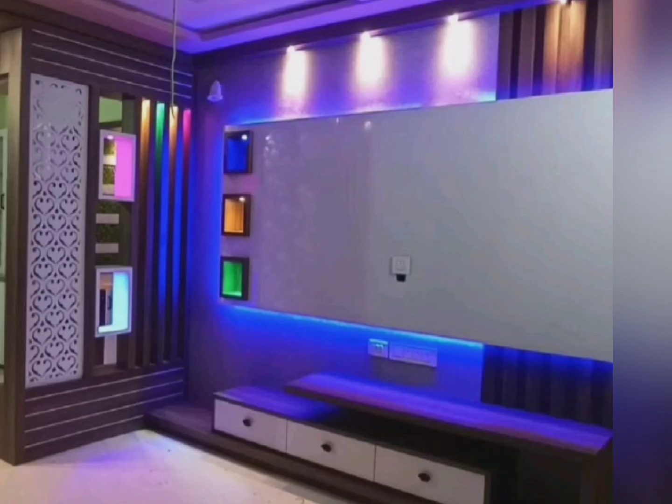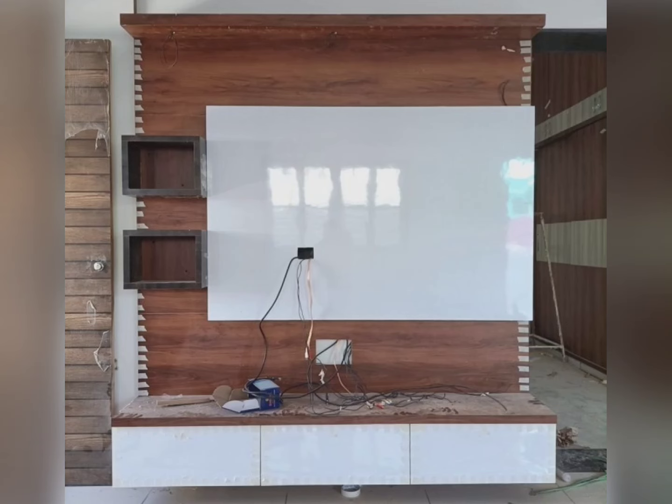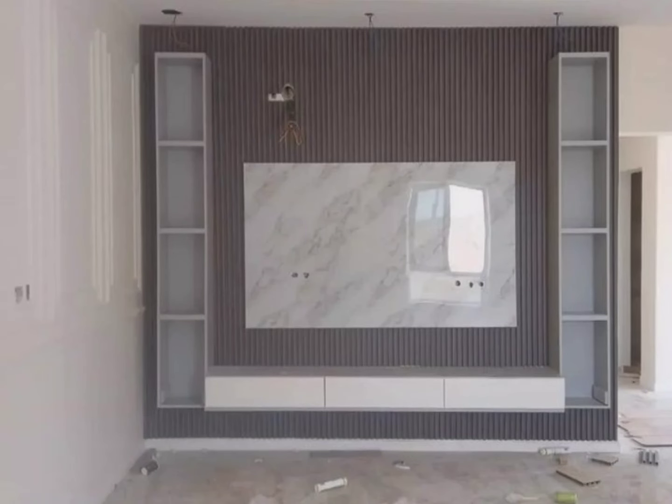Friends, this video will help you select the best TV unit for your home. Keeping these important points in mind, you can make your TV unit look beautiful and elegant. If you like this video, please subscribe to this channel, and like and share this video. Thank you.